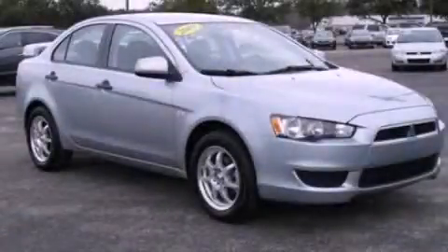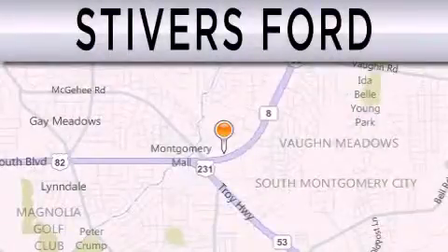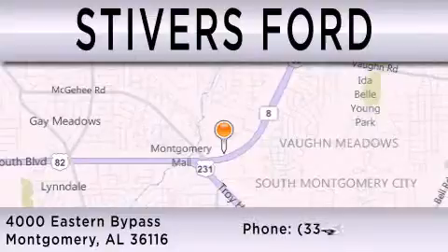Stop by today and test drive this vehicle for yourself. Stivers Ford is dedicated to doing everything possible to ensure that the experience you have selecting your vehicle is as pleasant as possible. We are located at 4000 Eastern Bypass in Montgomery.